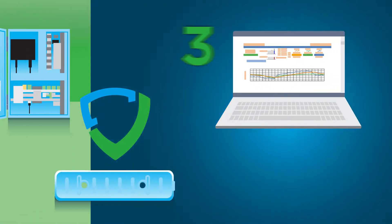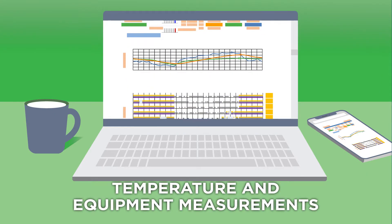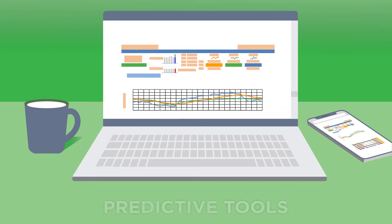The third element of the Viking Cold System is our 24/7 remote monitoring service. This real-time monitoring provides temperature and equipment measurements, alert notifications, daily custom reports, and predictive tools that identify system inefficiencies.